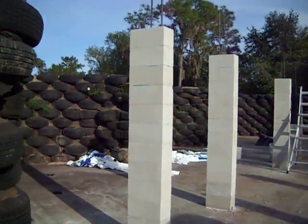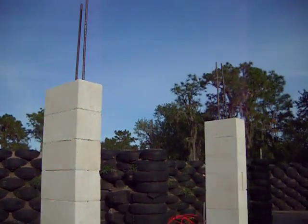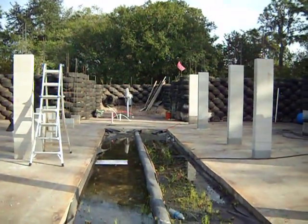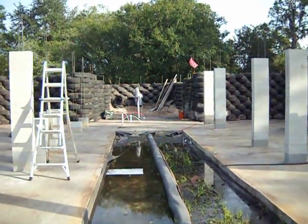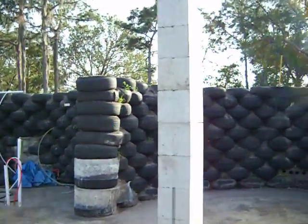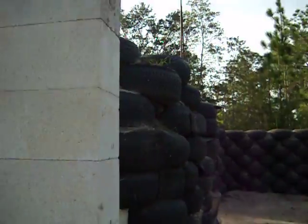These are the columns that the greenhouse is going to rest upon above the constructed wetlands. And then there will be a dome, like the ones that are getting built outside, on each one of these four corners.